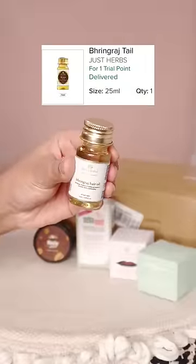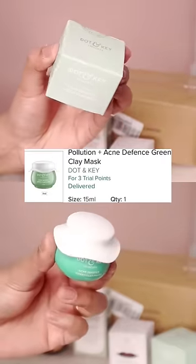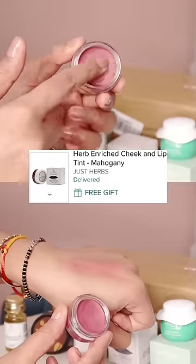Now I'll show you what I've got. From 6 trial points, 4 products were ordered. First, JustHerb's ring rash tail for 1 trial point. Second, a Plum body-loving body scrub for 1 trial point. Then I took a shampoo for 1 trial point. After that, I took a clay mask for 3 trial points and I got a free gift — a JustHerb's lip and cheek tint in the shade mahogany. So this was my first Smitten haul.